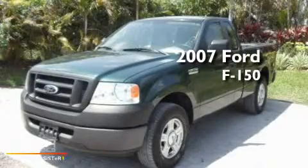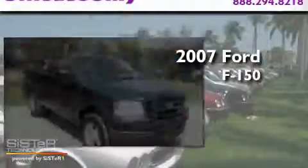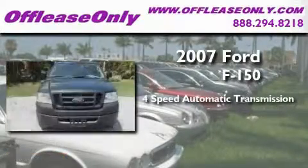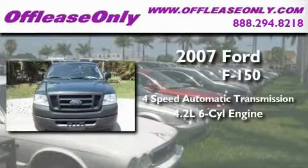This is a 2007 Ford F-150. This truck has a 4-speed automatic transmission and a 4.2-liter V6.